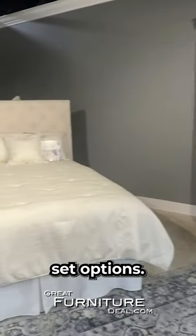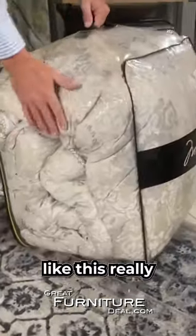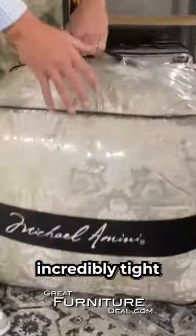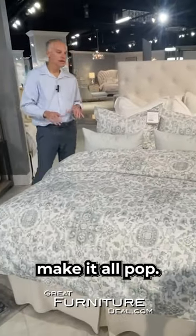We have three-piece set options, five-piece set options, ten-piece set options. A big package like this, really well packaged, ships incredibly tight, and we show you how we can build everything together to really make it all pop.